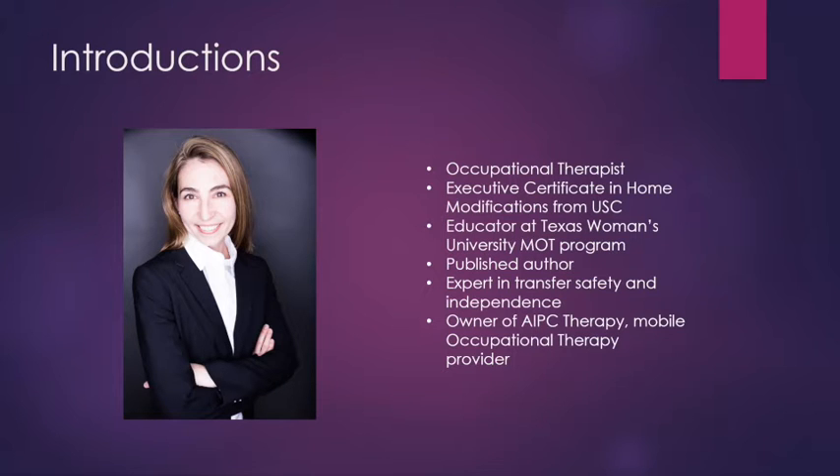I'm an expert in transfer safety and independence, and I am the owner of AIPC Therapy, which is a mobile occupational therapy practice here in Dallas. We serve the DFW area and are absolutely committed to making sure that our clients can achieve their goals, improve their outcomes, perform the activities they want, need, and love to do, and live in a safe and functional environment.